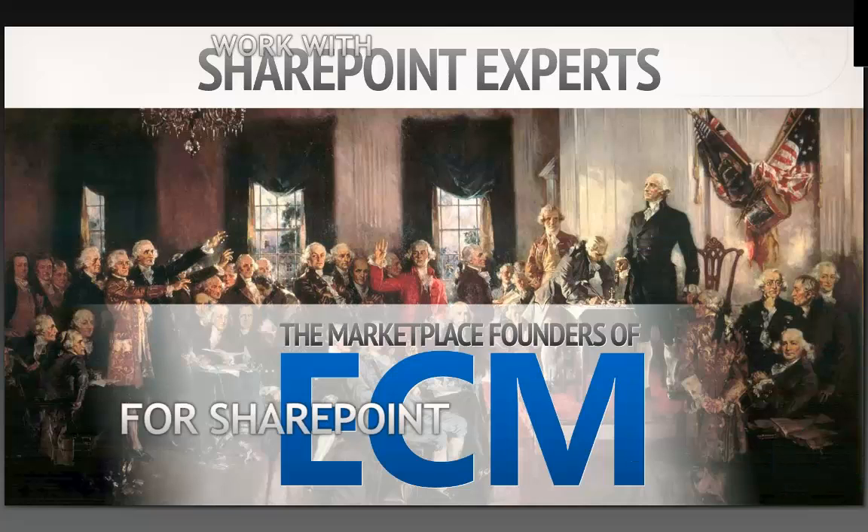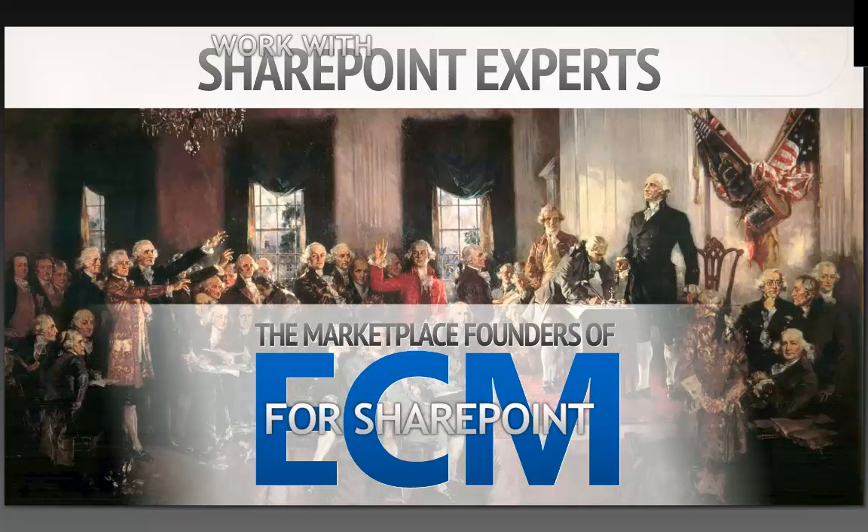When we say we work with SharePoint experts, here's why: the company has been around since 1999, and around 2003 we decided to focus specifically only on SharePoint. We've been doing this for over ten years. We've worked with SharePoint 2003, 2007, 2010, and now 2013. So we have deep expertise not only in enterprise content management but also in SharePoint itself, and we started this whole thing and are now leading the pack.